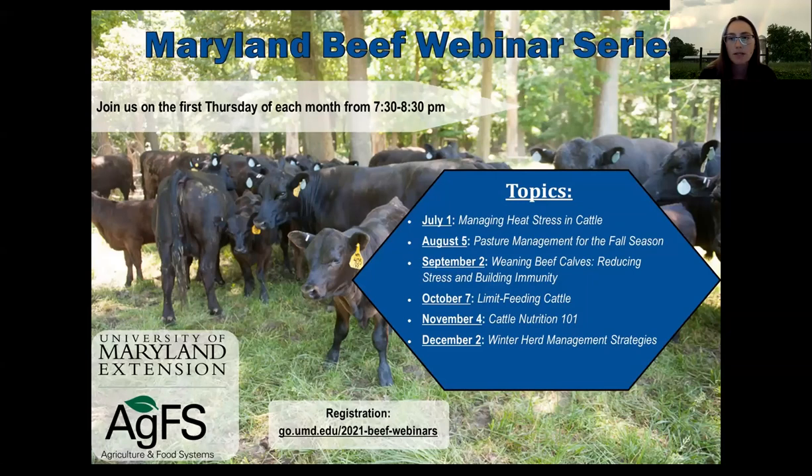Also on the call tonight is Rachel Slattery, in the Department of Animal Science down on campus in College Park, as well as Amanda Greve, our pasture specialist, whose office is at the Western Research Station. My name is Sarah Potts. I'm an extension specialist with University of Maryland, and my office is also at the Western Research Station in Keatiesville.